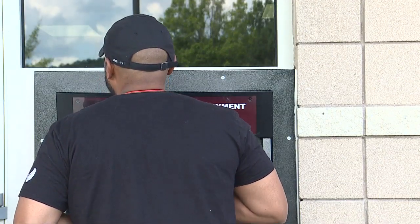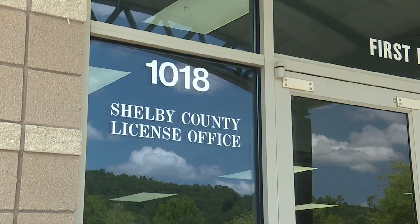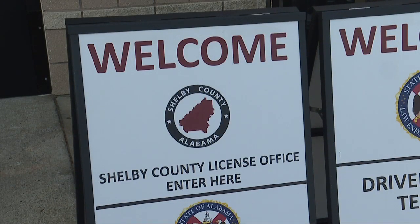Shelby County expects these machines to assist more than 50 people with tag renewal each day. The county will add their next machine in Columbiana in the next two to three weeks. You'll find the machines at the Shelby County license offices in Pelham and the one off of 280. Jefferson County tells us they plan to add similar machines at their locations by the end of the year.